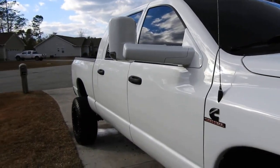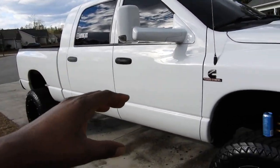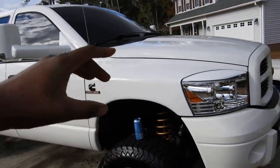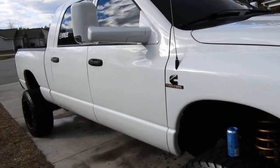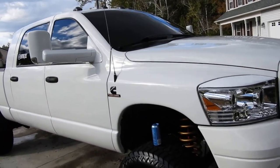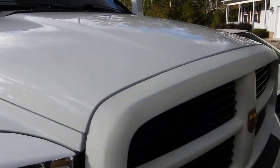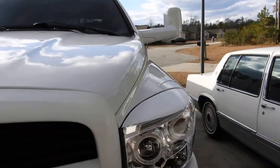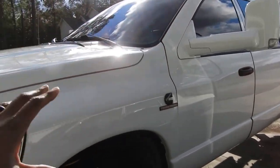Alright you guys, so I finished washing the truck. I did a little something extra to it — I'm not going to say what I did because guess what? I just filmed two videos right now. This is one video right now, and I just finished the other one. So you guys are going to have to wait till tomorrow to see that video.